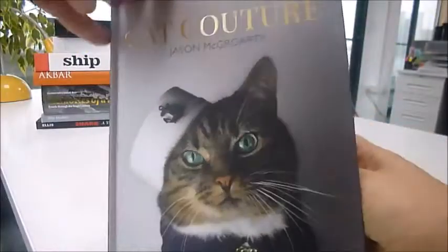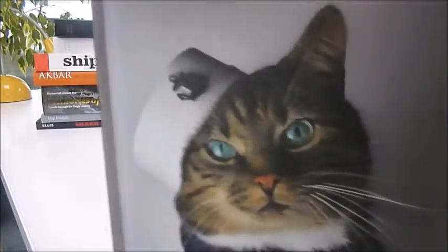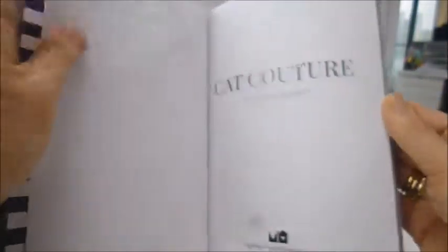This is absolutely one of our favourites here at Bibliofile. He looks a little bit like our Christine's cat Pebbles, or actually like Debbie's little monster. I won't tell you some of the names she calls him, but do we dress them up? Not quite like this anyway.